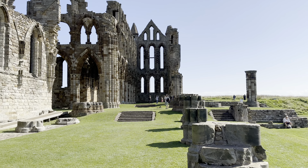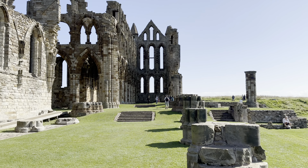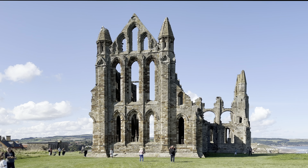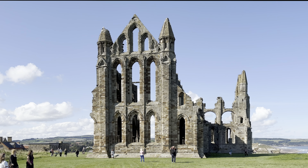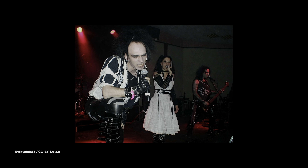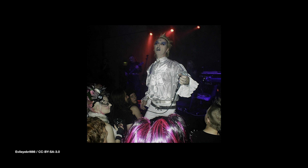The substantial ruins are now a Grade 1 listed building. Whitby Abbey's visitor centre is housed next to the ruins in Cholmley House, a mansion built in 1672. The museum inside tells the story of the abbey with the help of objects like carved stonework, medieval manuscripts, and even a rare signed copy of Bram Stoker's novel Dracula.